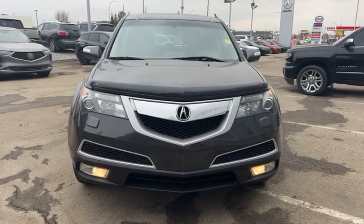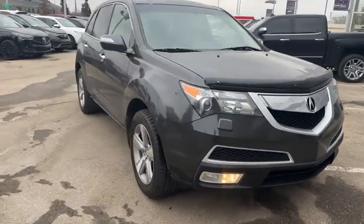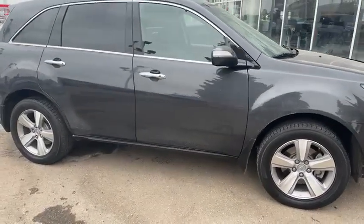Hi Toby, this is Adnan from Southview Acura. Thank you so much for inquiring on this 2013 MDX Tech Plus package. I know this car personally because I took it on a trade-in.